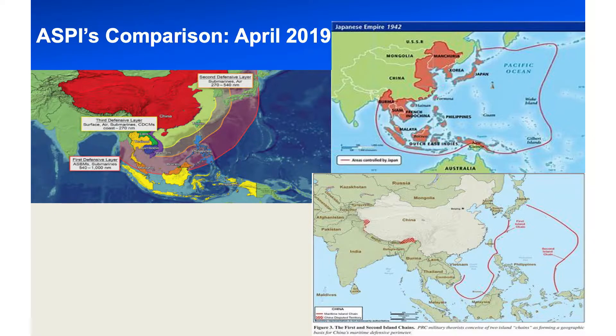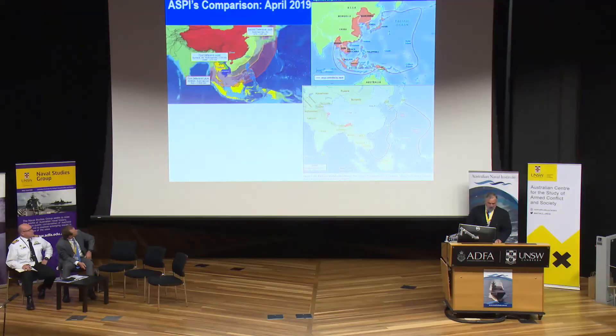ASPI noted that the PRC prioritised the primacy of national sovereignty and disregards international rules-based orders, and have drawn comparisons with the actions of Japan. Please note the congruence between the Chinese defence zones shown here, and the rather shocking illustration that ASPI put up — which was Japanese expansion in 1942 — and the Chinese island chains. International trade will move into those zones, once they gain control, under Chinese sufferance or under escort, or not at all.